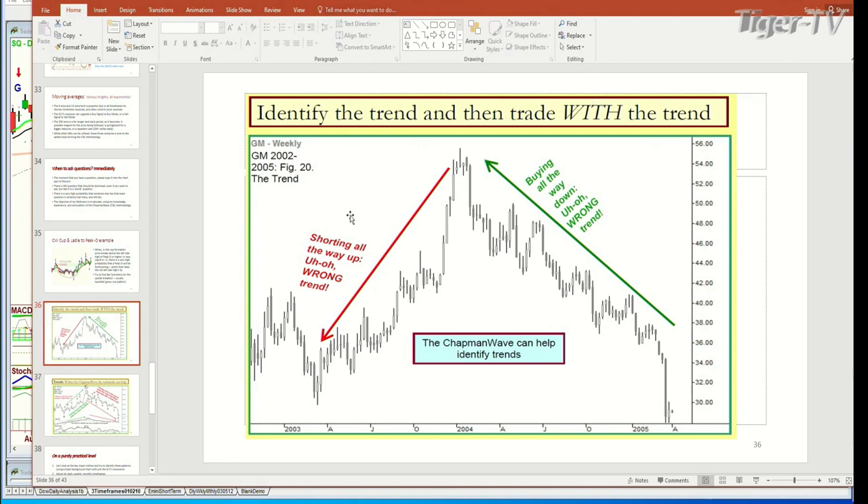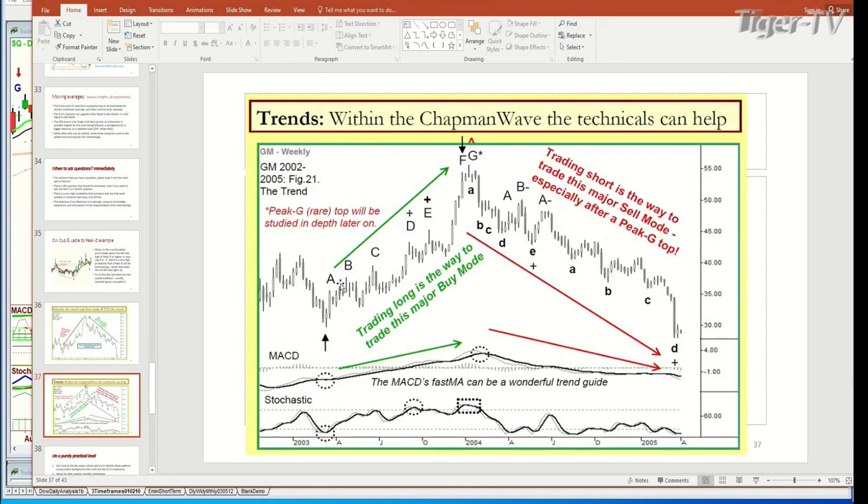We have a position now that's on the long side — brand new, did it today, because I think it's under the radar. But mostly, look — when the price is going up, shorting all the way up is wrong, unless you're very quick and nimble. Buying on the way down — that's wrong. The tide is going up, so you trade up. The tide is going down, you trade down. That's what I wanted to show. Higher highs, higher lows — higher highs, lower lows — that's the trend. That's what you've got to stick with.